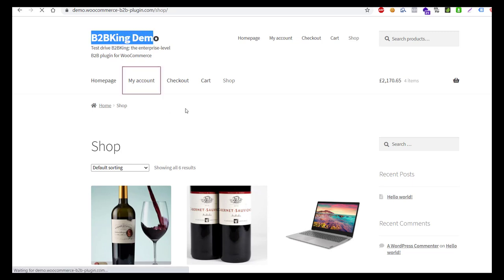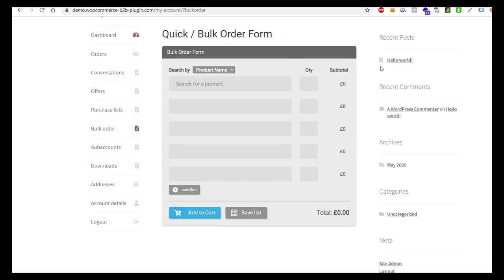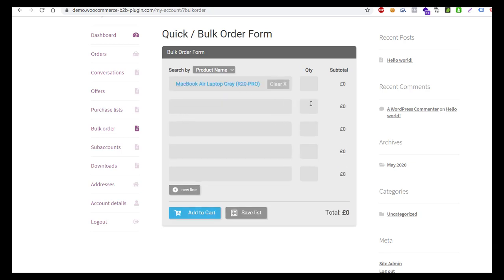B2BKing adds a powerful wholesale order form to any WooCommerce store. The form can be added to My Account, or to any page by using shortcodes. The form allows searches by product name, search by SKU, as well as saving the order form contents as a purchase list. The form uses instant Ajax search and calculates subtotals instantly.